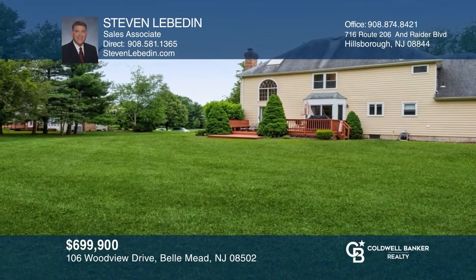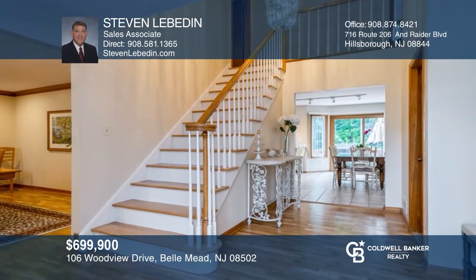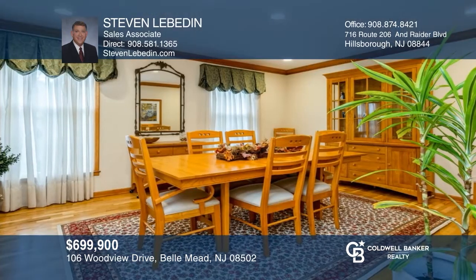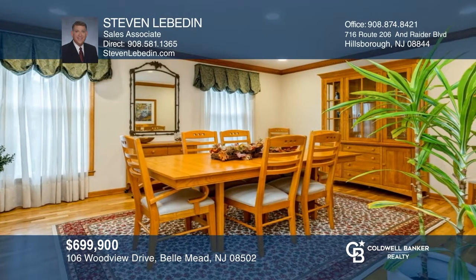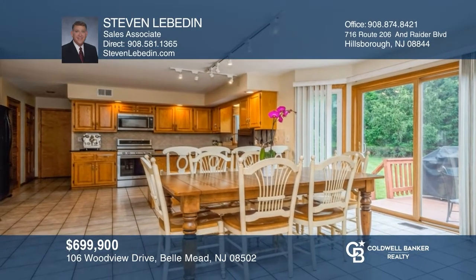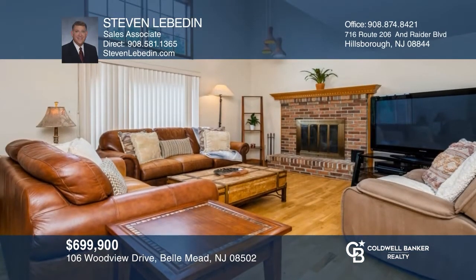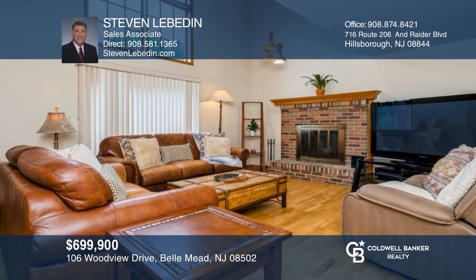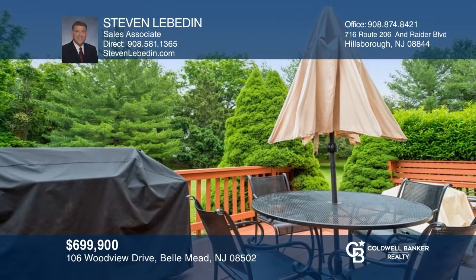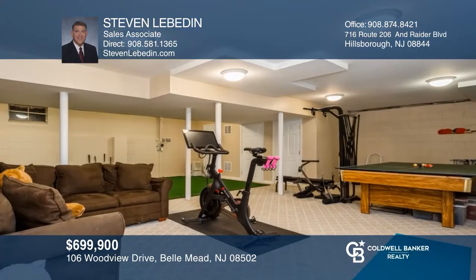This four-bedroom, three-and-a-half-bath colonial sits on a one-acre professionally landscaped lot on a cul-de-sac street in a great location. This beautiful home offers hardwood floors on both levels, a partial two-story foyer, an eat-in kitchen with a breakfast bar and bay window, and a partial two-story family room with brick fireplace and sliders to the rear deck. There's a full partially finished basement with a rec room. Contact Steve Levitin for more details.